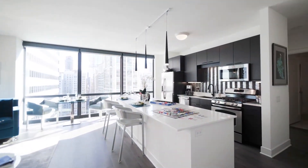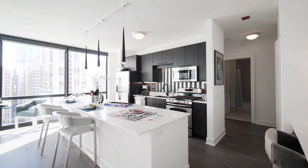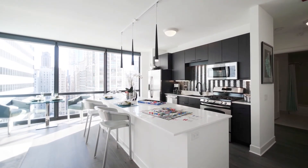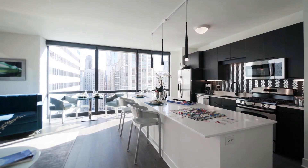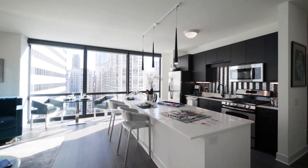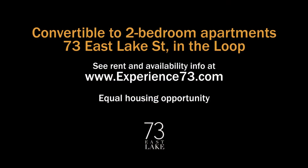73 East Lake raised the bar on amenities and finishes when it opened, and they're still a cut above most of what you'll find anywhere in downtown Chicago. You really need to have 73 East Lake on your must-see list. Head to 73 East Lake's website to see floor plans and near real-time rent and availability info.